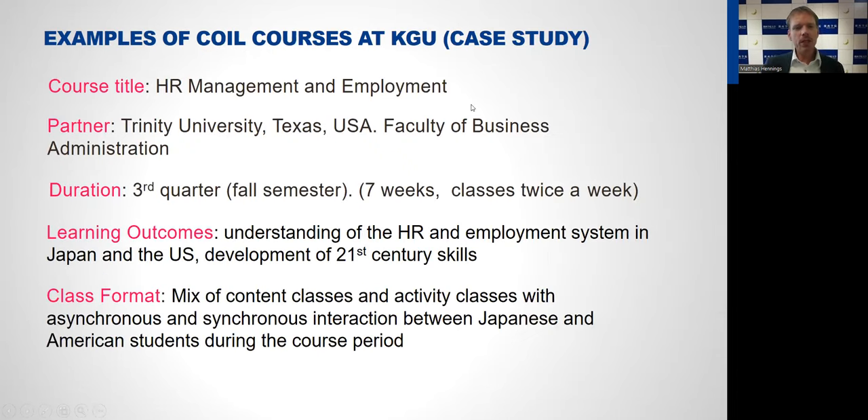One more course I'd like to introduce in more detail is a course I teach myself, called HR Management and Employment, which I teach together with Trinity University in Texas, USA. That course is taught over seven weeks with classes twice a week. Learning outcomes include understanding of HR and employment systems in Japan and the US, understanding the differences between those systems, and of course development of 21st century skills. The class format is a mix of content classes and activity classes with asynchronous and synchronous interaction between Japanese and American students.